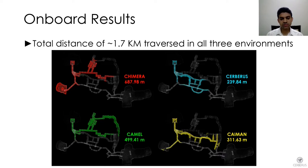This approach was deployed on all robots that entered the competition circuits. The individual distances traveled by each quadruped are listed under their names. In total, we traversed 1.7 kilometers across all of these diverse environments and were able to map them.